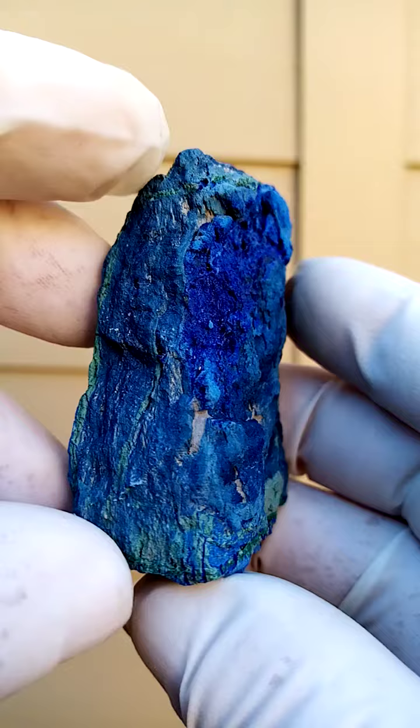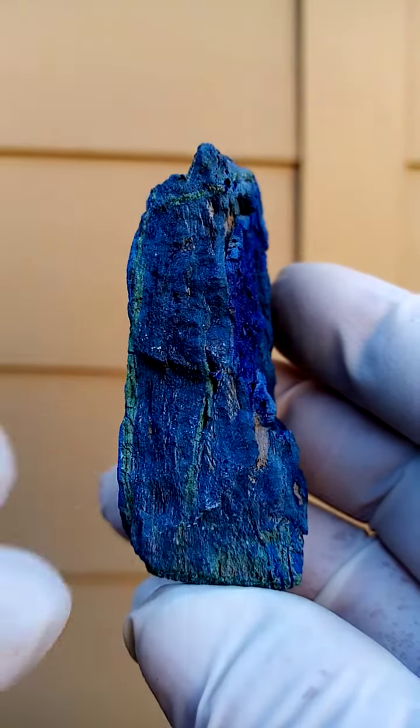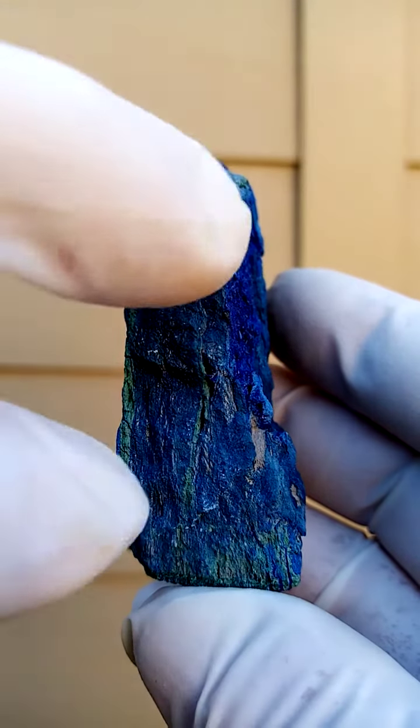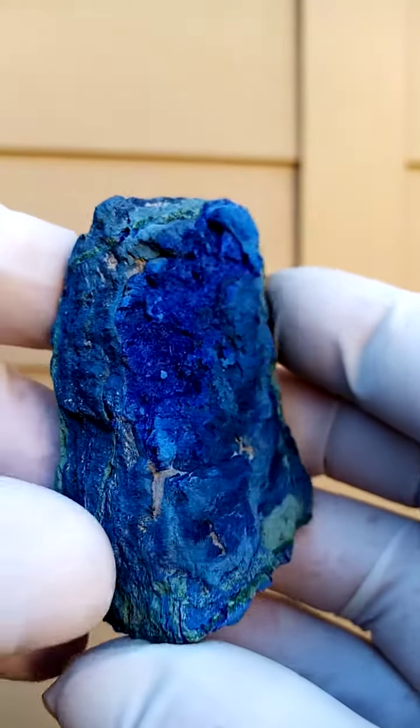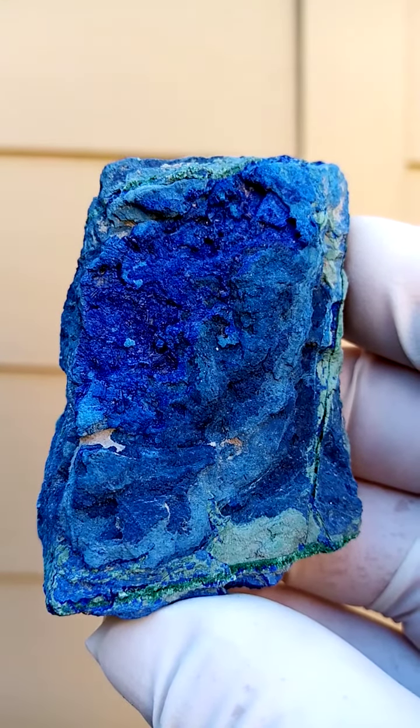When one splits the slate, often one would find other vugs there. For instance, if you open that crack on a cross section like this, you'll probably find similar to this different patterning, of course. I quite like the patterning on this one.